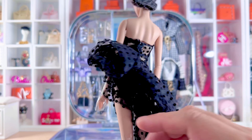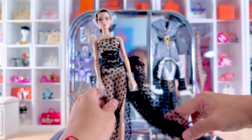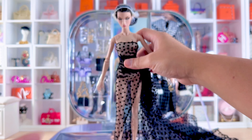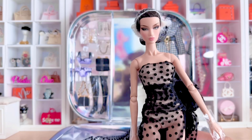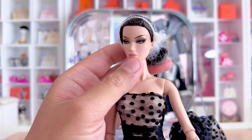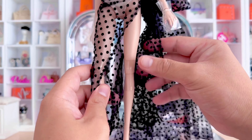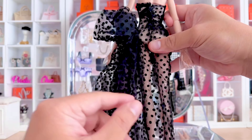Here's a closer look at that sheer polka dot gathered overdress. It's giving luxury — this really suits what she's called, I really love it. Let's examine this shirt dress a little more; it has a little bit of a felt polka dot feel.